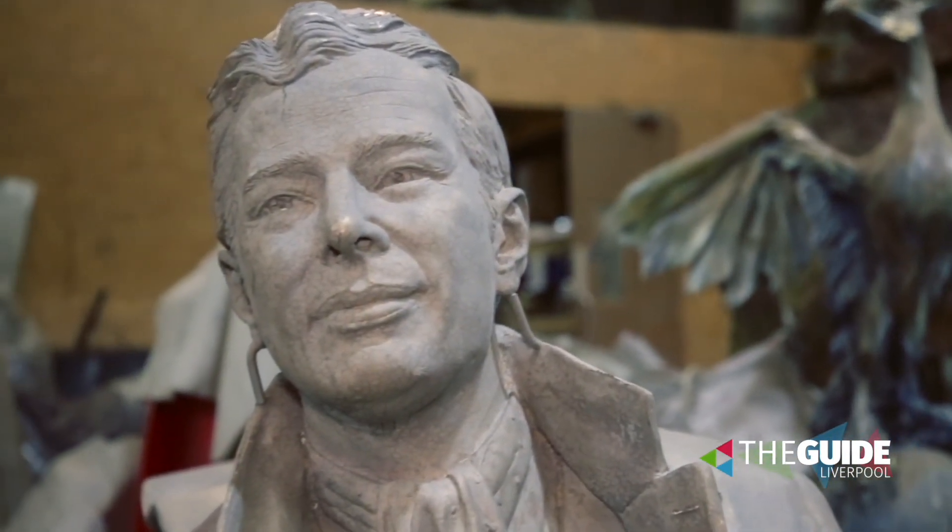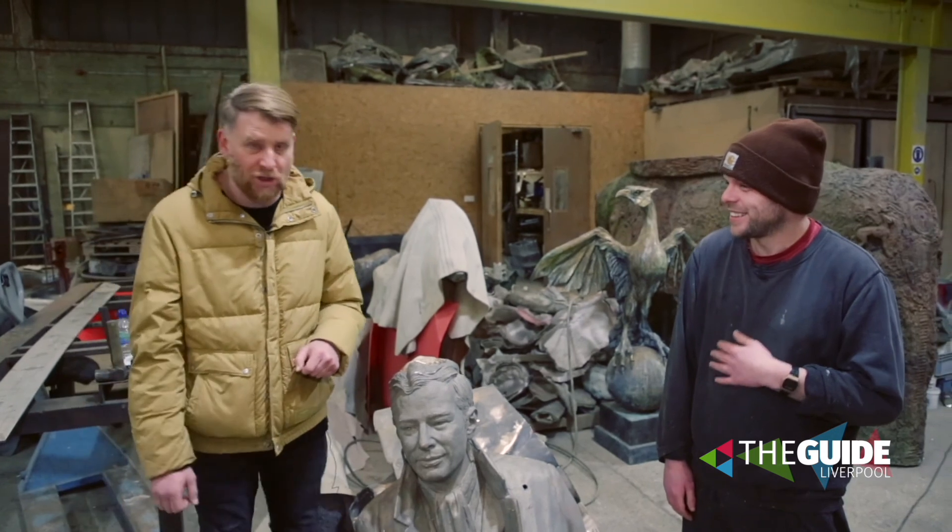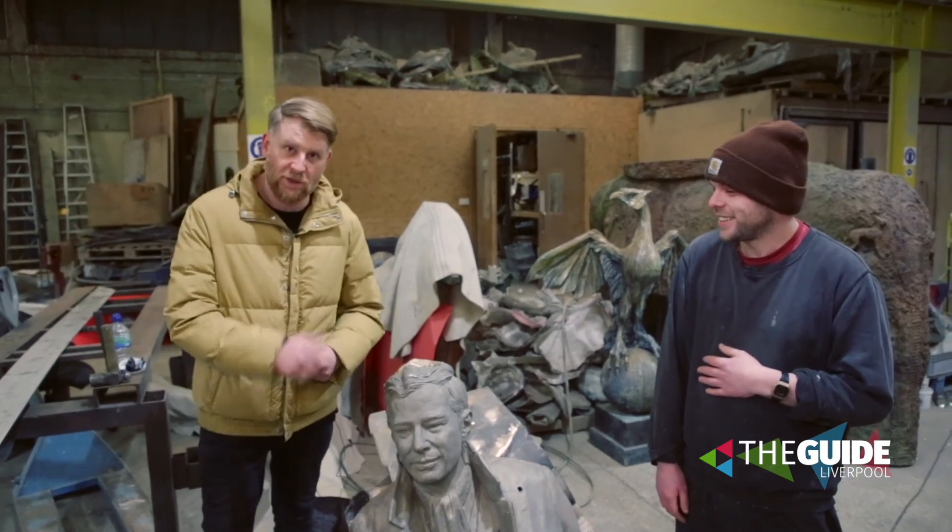Tom, I could chat to you all day, mate. We're going to come back to this place — it's incredible. Castle Fine Arts and Tom, one of the guys responsible for this incredible, iconic statue.